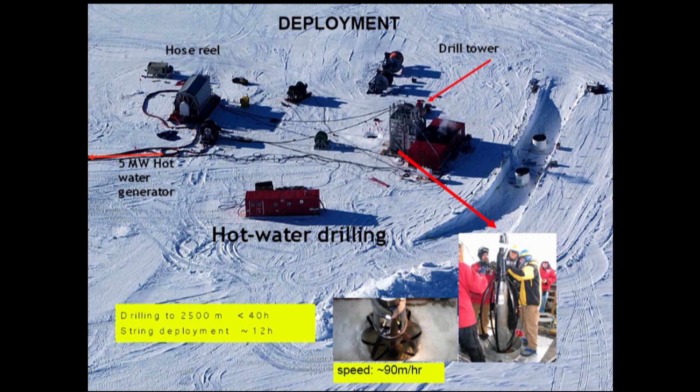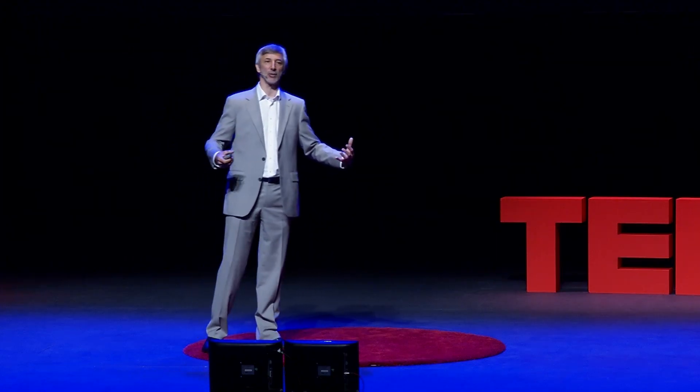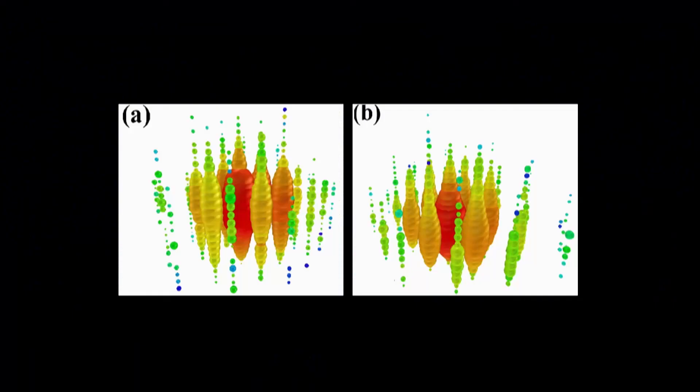We have done this over the last five to seven years with an international collaboration where people went to the South Pole, drilled holes, and installed the light sensors. Since 2011, we are taking data with that. We are observing the cosmos with neutrinos, with the weirdest telescope you can imagine — buried 2,000 meters deep in the ice at the most inhospitable place on Earth, at the South Pole.